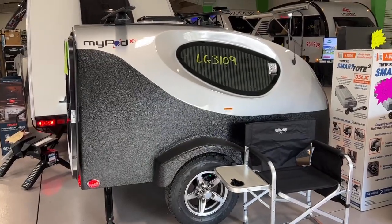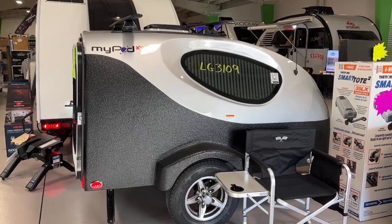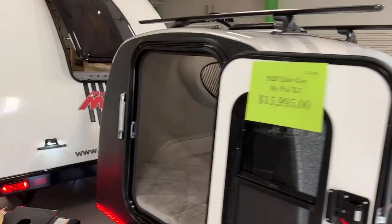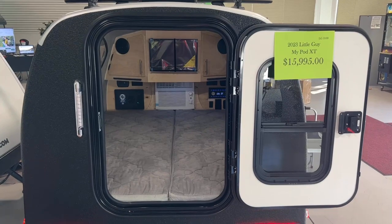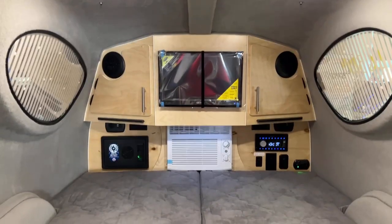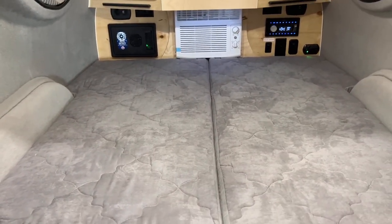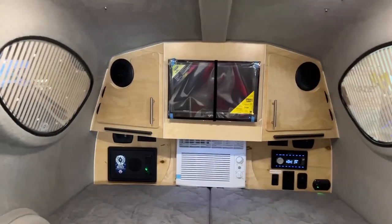This Little Pod — my pod — is perfect for the girl camper who has limited towing capacity. It is a little fiberglass, so cute. This 2023 one here is on sale for $15,995 — great price. It is a little tiny teardrop with a big space inside. In there it's got the air conditioner, television, and some pretty good storage.